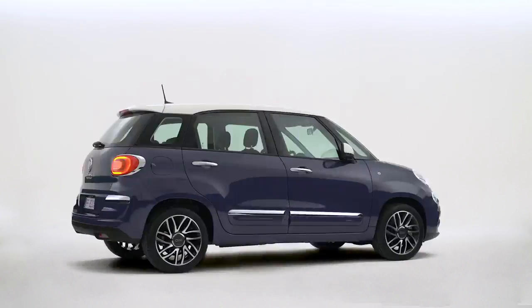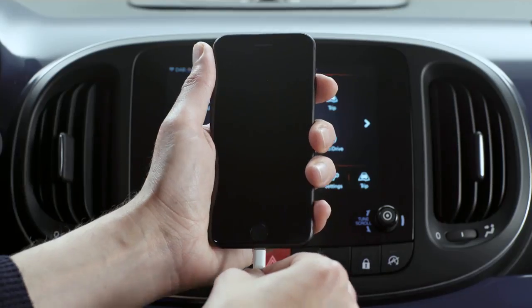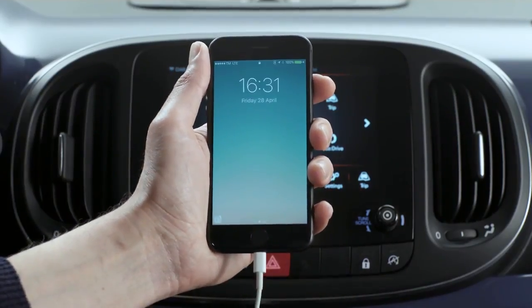Fiat 500 with Apple CarPlay integration lets you use Siri while staying focused on the road. Just plug your iPhone into the car with a suitable cable.